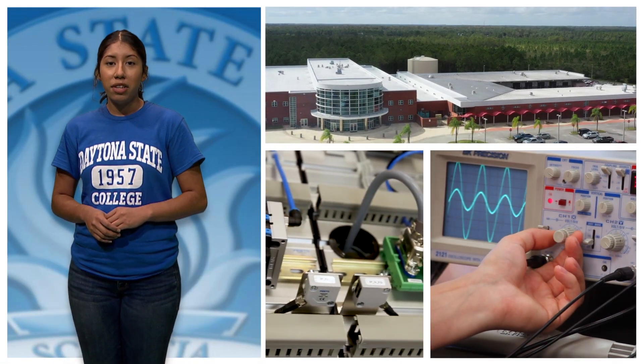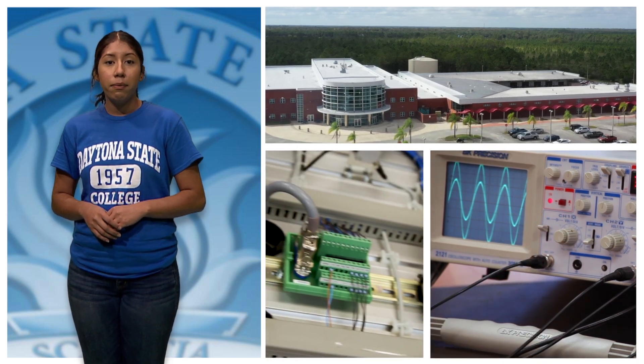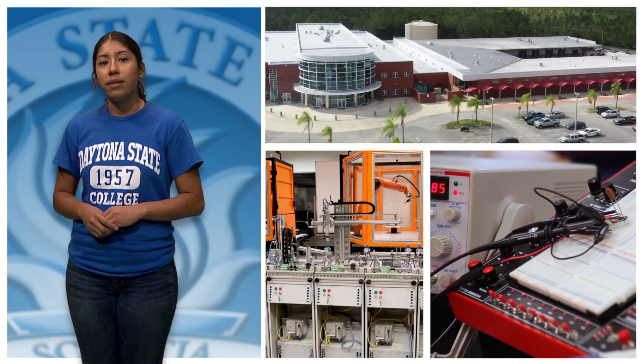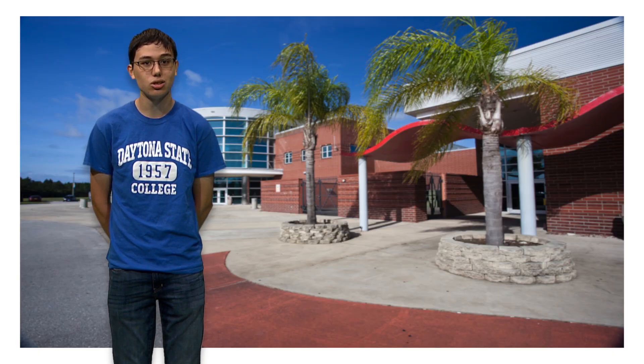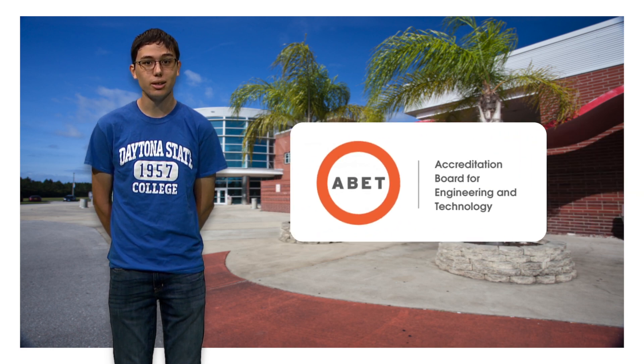Daytona State College's Advanced Technology College is an extension of the Daytona Beach campus and houses some of the most technologically advanced education and training programs in the region. The ATC is home to the Bachelor of Science in Engineering Technology and the Bachelor of Science in Information Technology programs, both of which are ABET accredited.